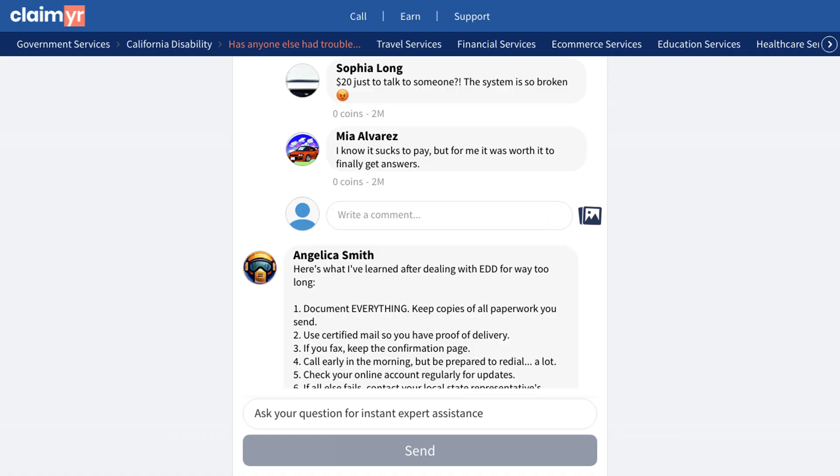Another experienced member provided these valuable tips: keep copies of all paperwork, use certified mail for proof of delivery, keep fax confirmation pages, try calling early morning, monitor your online account regularly, and contact your state representative if needed.